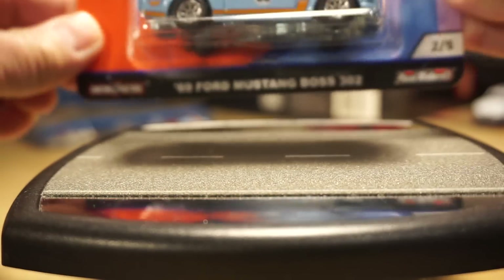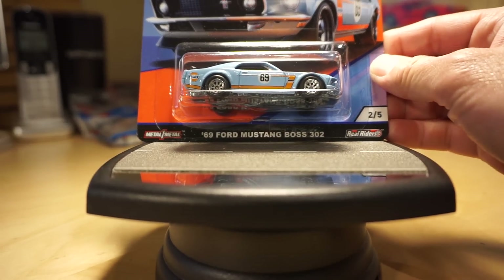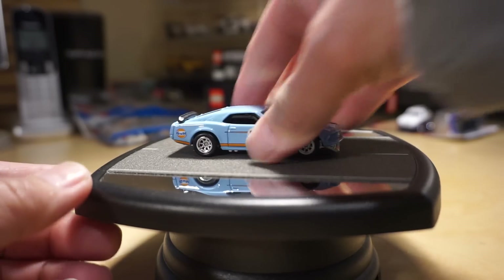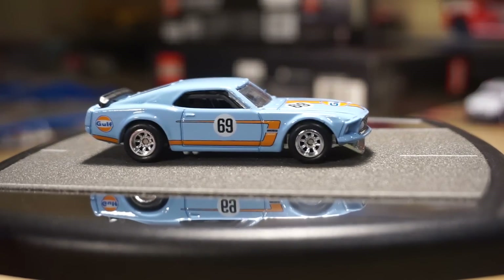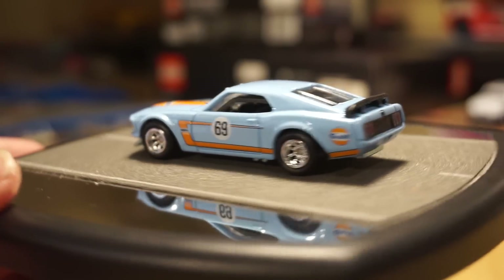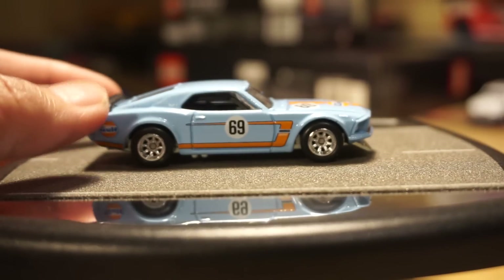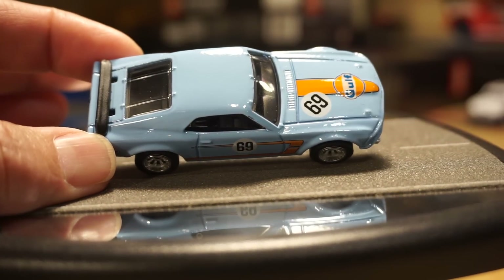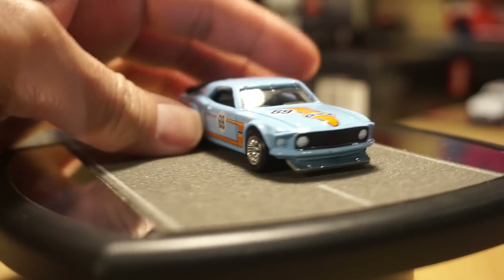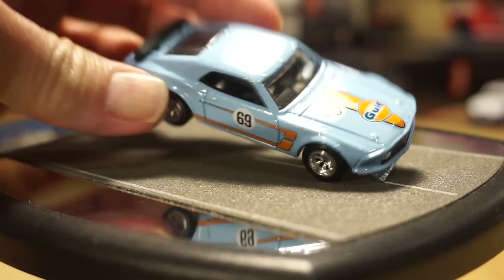The second one is a 69 Ford Mustang Boss 302 — also a very nice piece, car number two. The side number on this one is a 69, which obviously makes sense. The wing is plastic but the rest of it has a metal base and metal body. They did a really nice job on this one.